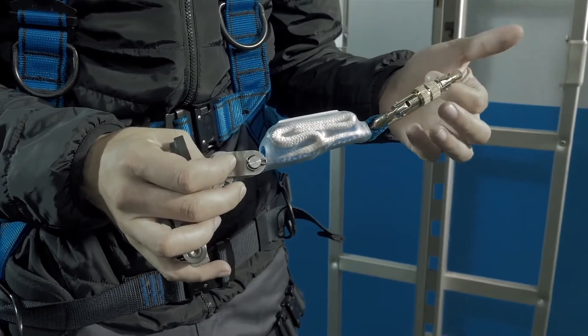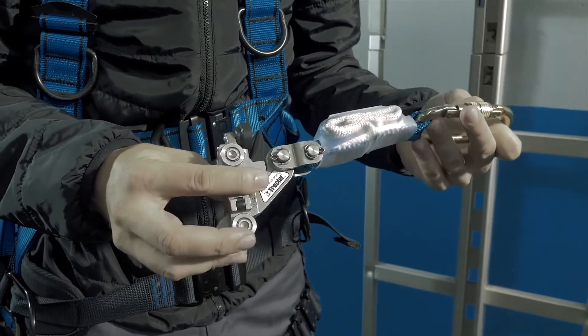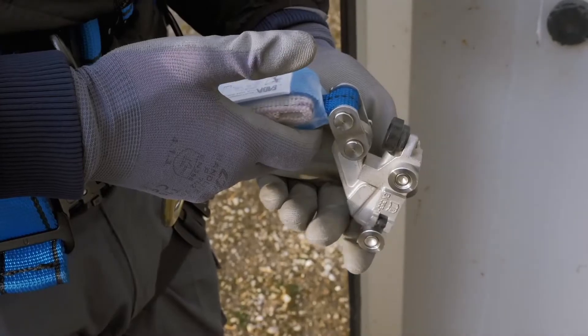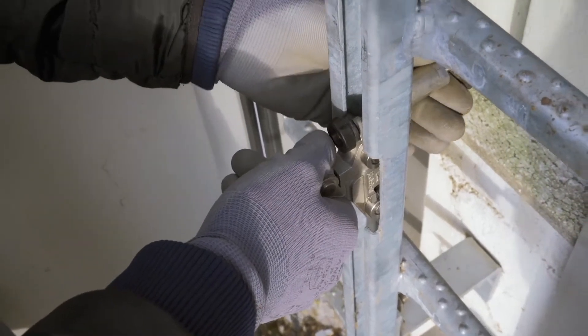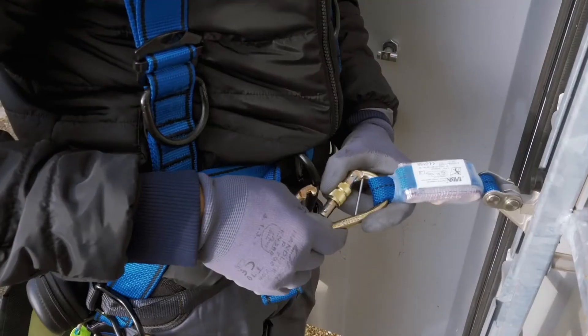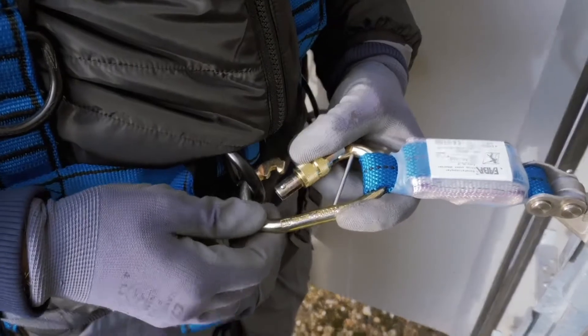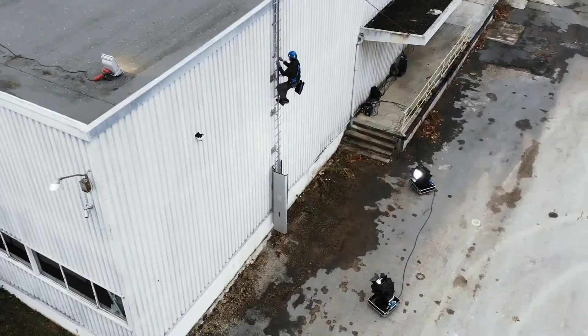Tractel has a range of fall protection devices which are an integral part of Tractel's height safety system. Tractel sliders are fall arresting devices used while climbing on safety ladders. These devices connect the user to the ladder and, in case of a fall, prevent the user from falling to the ground, thereby saving them from any injuries.